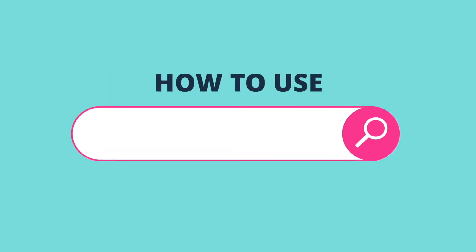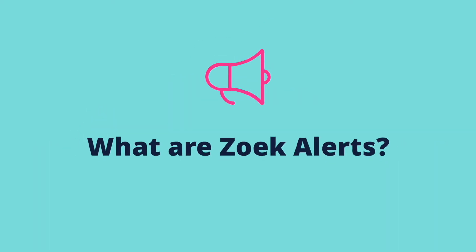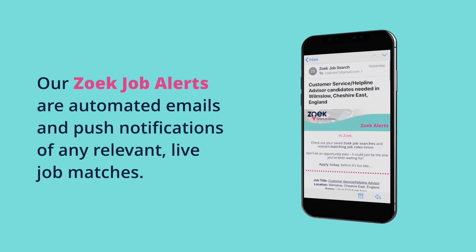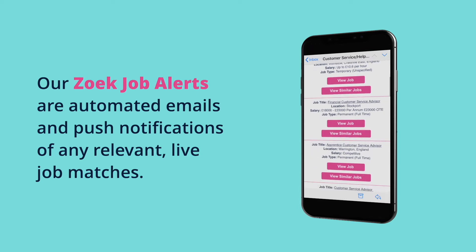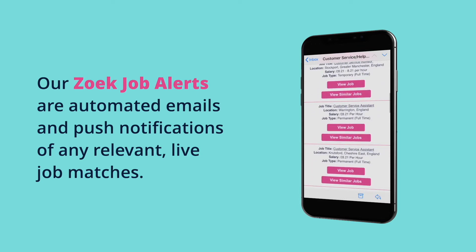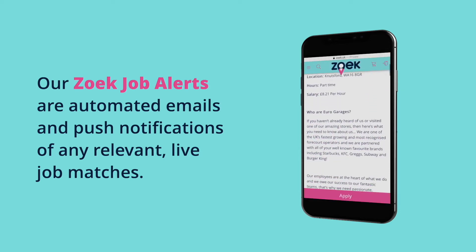This video shows you how to benefit from our ZOOC Alerts feature. What are ZOOC Alerts? Our ZOOC Alerts are automated emails and push notifications of any relevant, live job matches based on your saved search criteria, including key skills and desired job title.